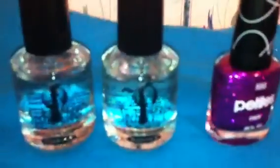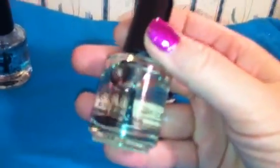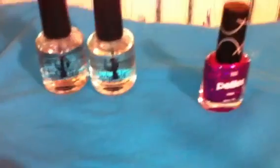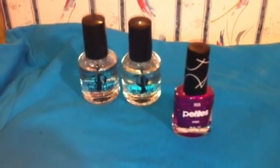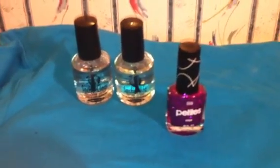I used my Seche Clear base polish on this. While I've got that on my mind — I went into CVS and they have a two-pack for $8.99 with the Seche Clear and the Seche Vite quick-dry top coat. Normally the Seche Vite by itself is about that price, so that's a really good deal. I found them up in the front of the store in the cosmetic section, so check that out if you've got a local CVS.